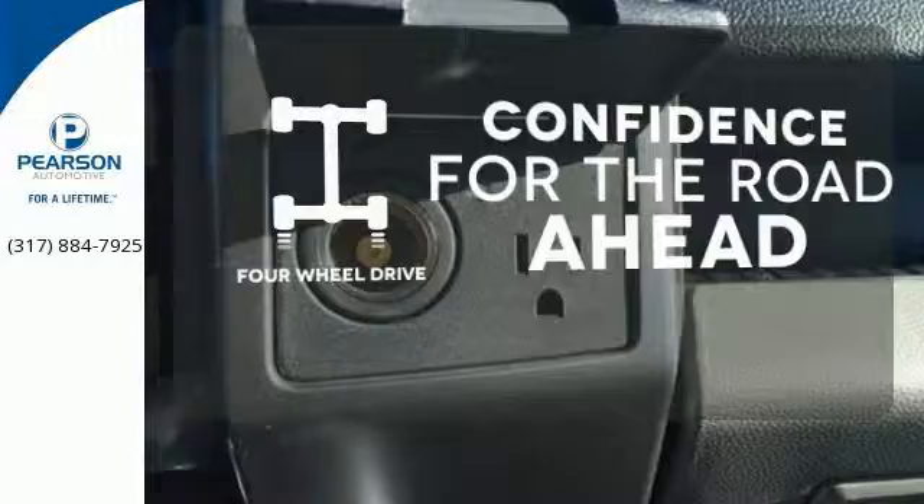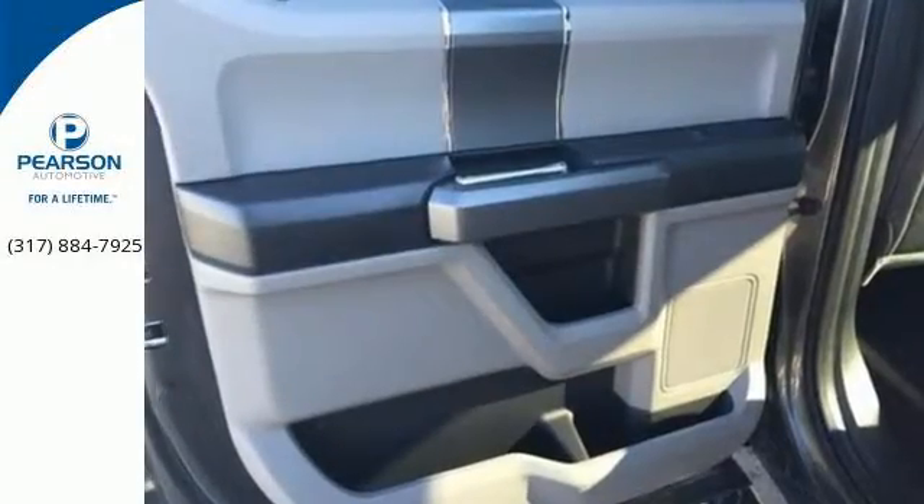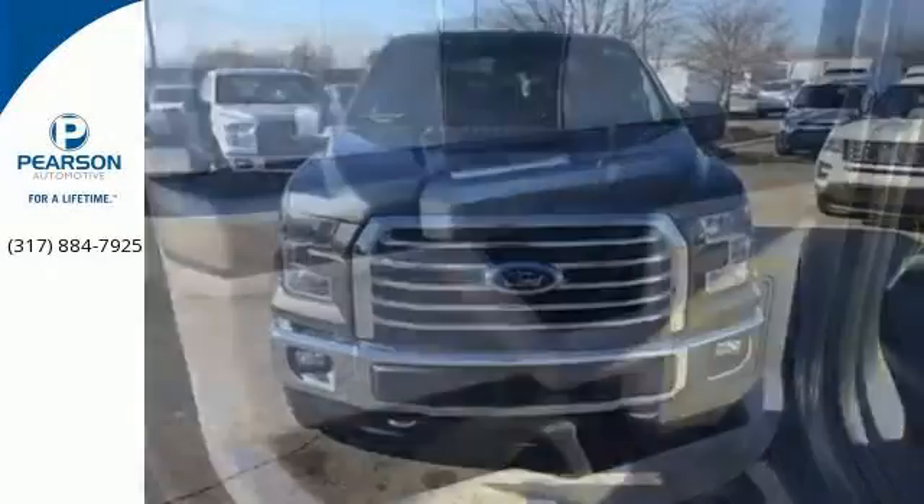You wouldn't head to the job site without all the right tools. Be prepared with four wheel drive, brawn, safety and fuel efficiency. This F-150 is a smart choice.